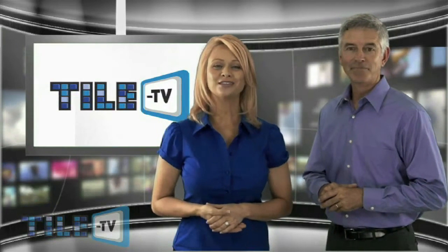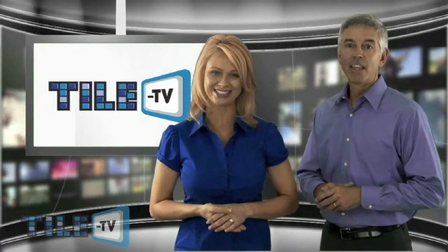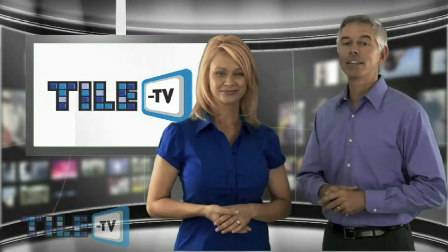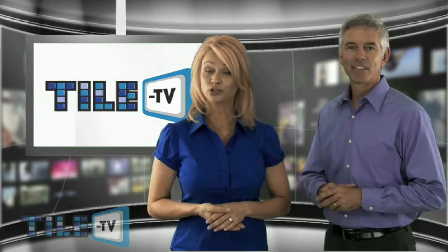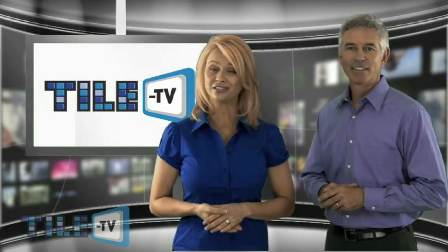A special thanks to Bart Bedica and Jim Olson at NTCA and all of our sponsors. And of course, a big thanks to you for watching. And remember, if you have any story ideas you'd like to see on Tile TV, please send us an email. Be sure to stick around for new product and service information directly following our broadcast. See you next month for the June edition of Tile TV.